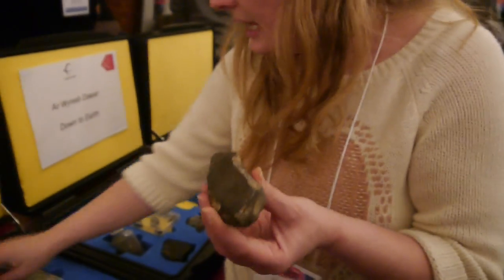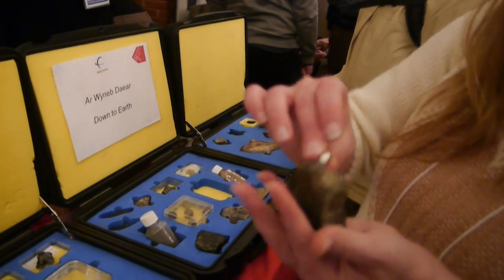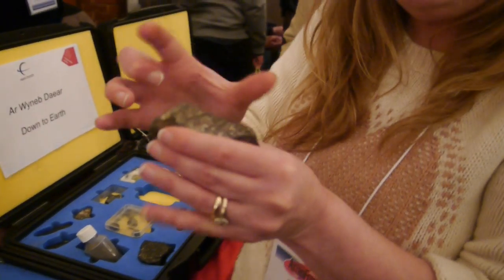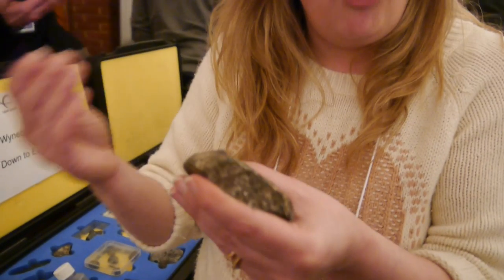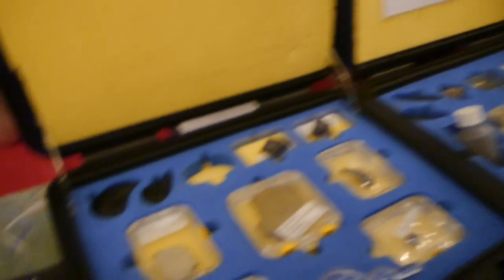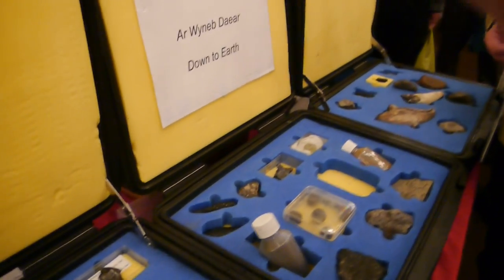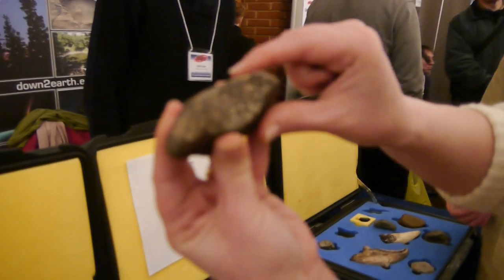The reason we know this is from an asteroid is because it is highly magnetic. This is called a chondrite. A chondrite is basically made up of lots of pieces of different things. So when the early solar system was forming and you had bits of iron floating around, bits of silicon floating around, gravity would have brought them together. And you can literally see bits of iron and bits of stone.